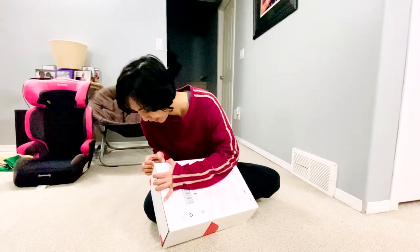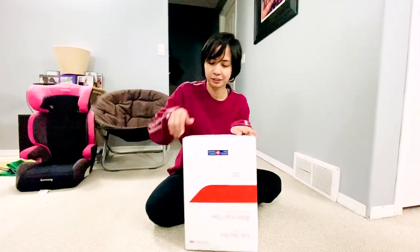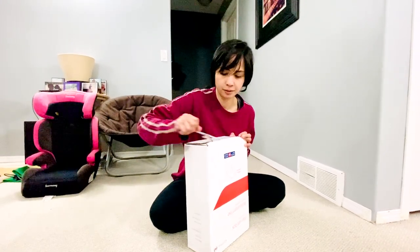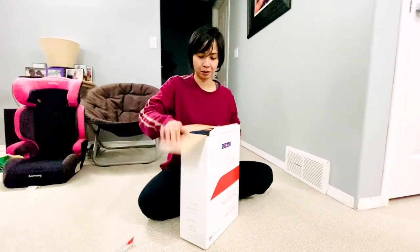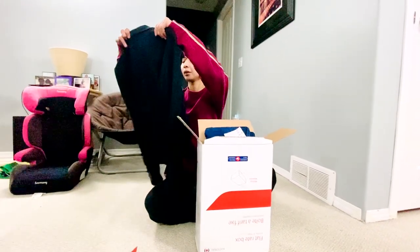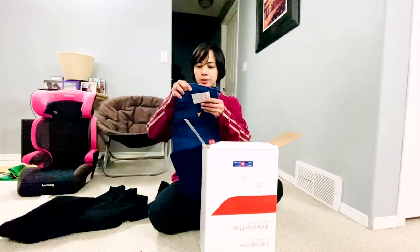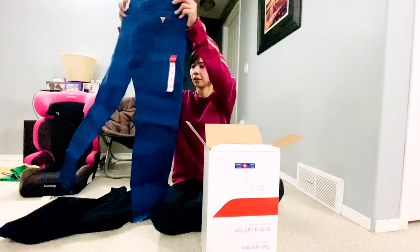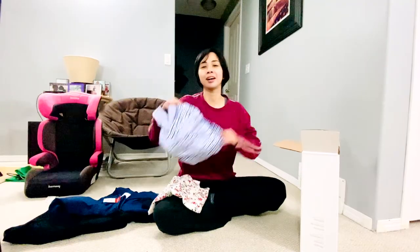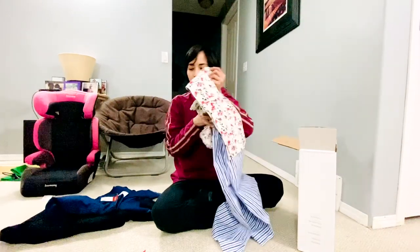Paano ba ito? Ito pala. Ayan — ito, ang unang batch ng pajama! Thank you, Ninangcora! Meron pala hindi nagkasya kaya isang pair na lang.